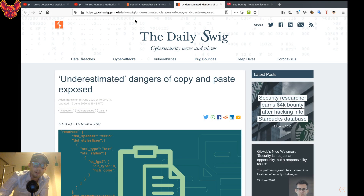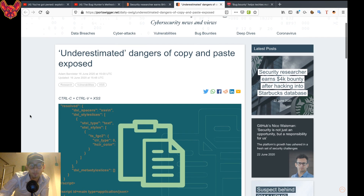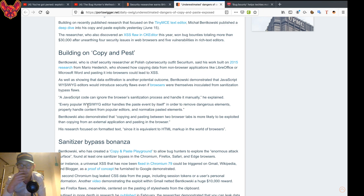The next one is 'Underestimating the Dangers of Copy and Paste Exposed.' It's a really cool article that talks about how unsafe the copy-and-paste mechanism can be and why. He also talks about a cross-site scripting flaw in some 'what you see is what you get' editors. Again, really recommend it.